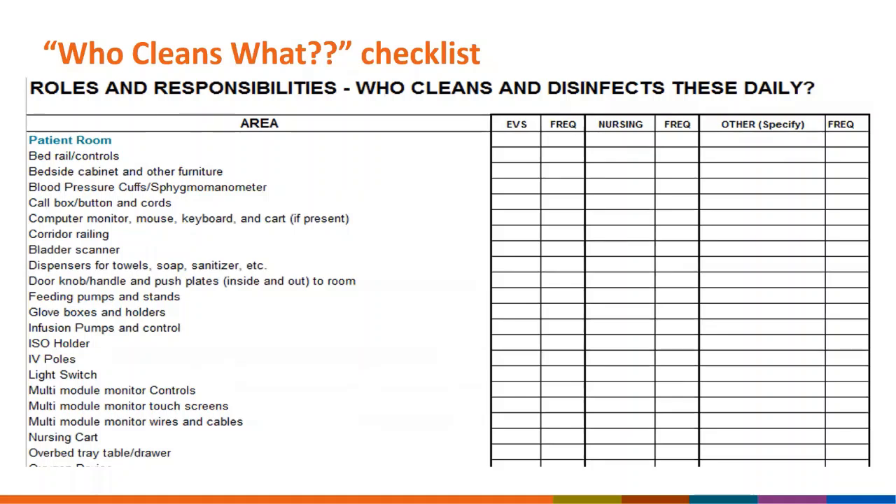Another part of the process should be determining which staff are responsible for different pieces of equipment. When it is unclear who is responsible for cleaning and disinfection, some items can be missed entirely. To prevent that from happening, your teams can work together to note which staff — whether frontline nursing staff, clinicians, or housekeeping — will have the responsibility to clean each item and discuss how often.